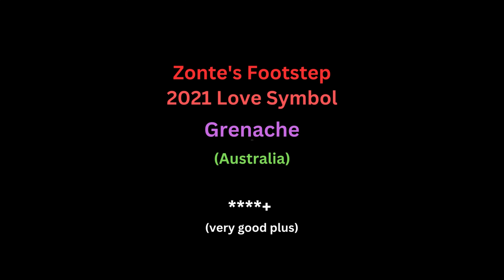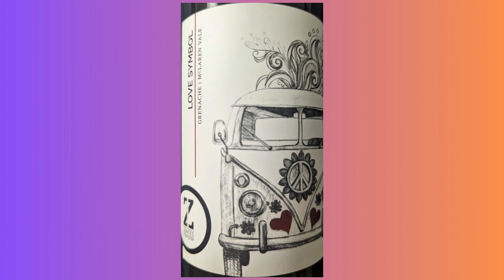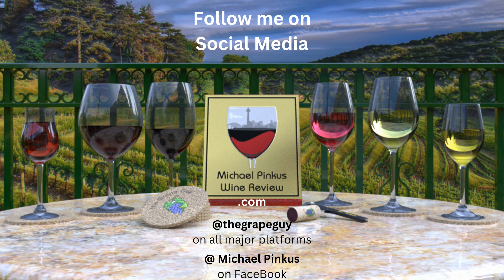Join me again next week — we'll look at another great bottle of wine. You've been watching The Wine Review with the Grape Guy, Michael Pincus. You can subscribe to this series by clicking on the icon at the bottom right-hand corner of this video. Visit the website michaelpincuswinereview.com to sign up for the newsletter and see all the other wine-related content provided. And now you can become a supporter through patreon.com/michaelpincus and pick up some great swag for doing so.